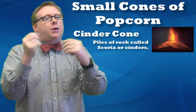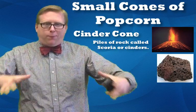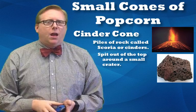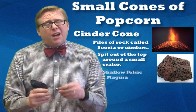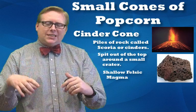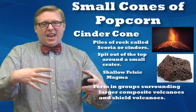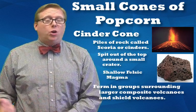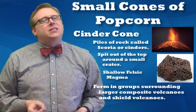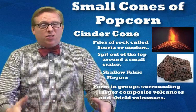A cinder cone is a volcano popping out little rocks — like popcorn — that creates a nice, perfect cone. We don't always have to call the rocks cinders; we can call them scoria, but it's the same thing. The earth pops out these little scoria and forms a cone with a small crater at the top. A cinder cone is created by felsic lava that's really shallow — it has silica and is sticky, but not deep enough to produce a composite. They tend to form in groups, usually around larger volcanoes like shields or composites.